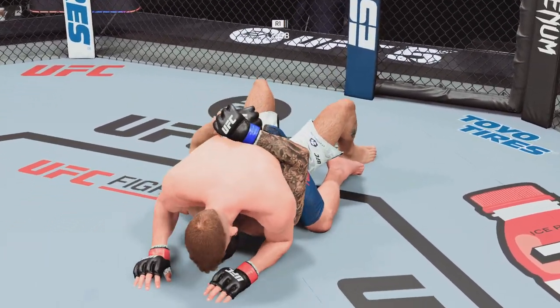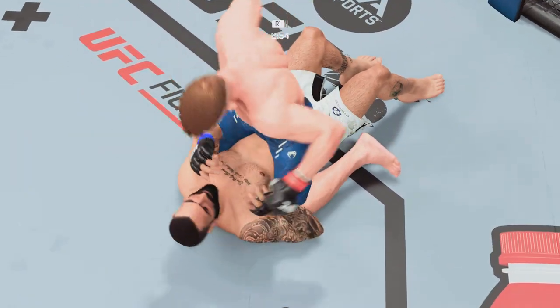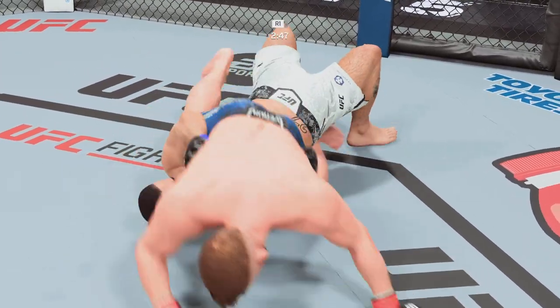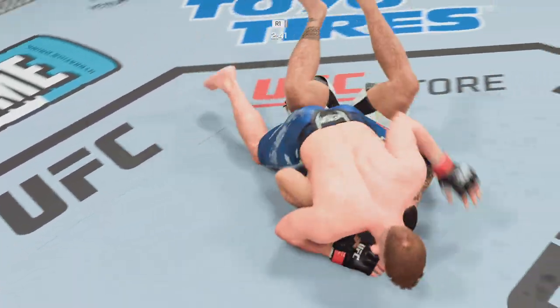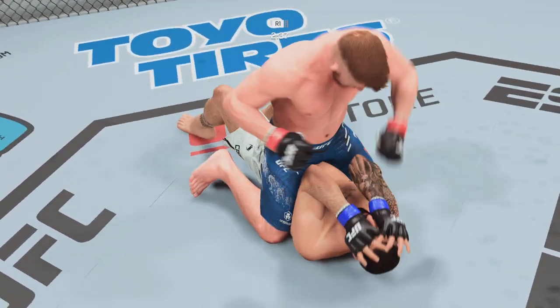Nickel back in full mount. Nice positional control here. Yet another ground and pound strike lands right there. He's getting very active now that he knows he can land these strikes. When you get in a bad spot on the ground and you want to reverse it, that's what you need to do. Master class in changing position — unreal to see.